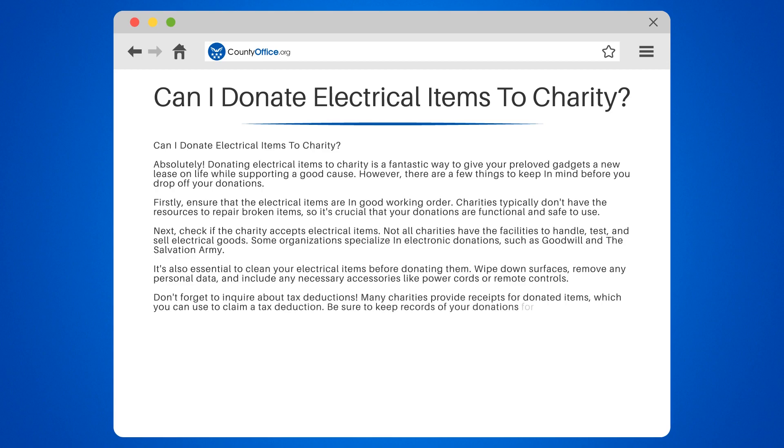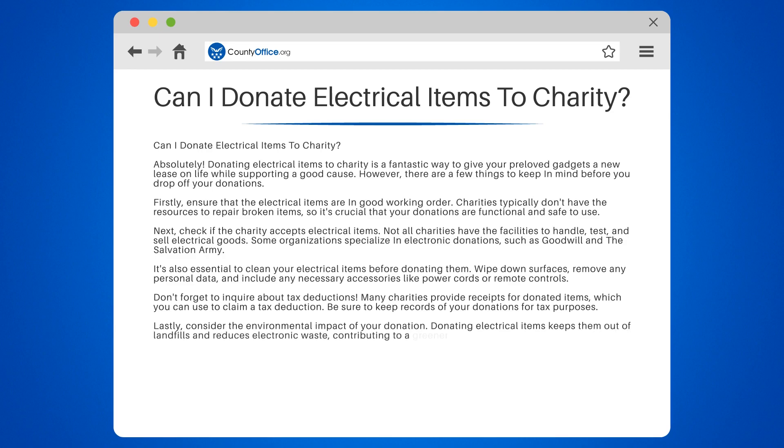Lastly, consider the environmental impact of your donation. Donating electrical items keeps them out of landfills and reduces electronic waste, contributing to a greener and more sustainable future.